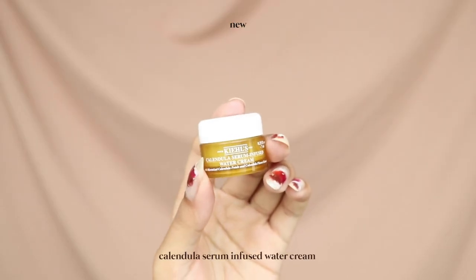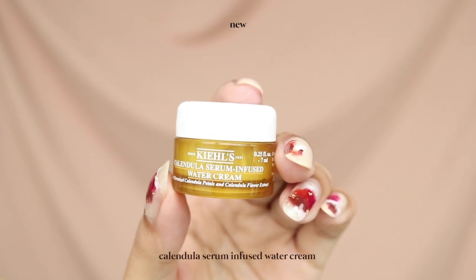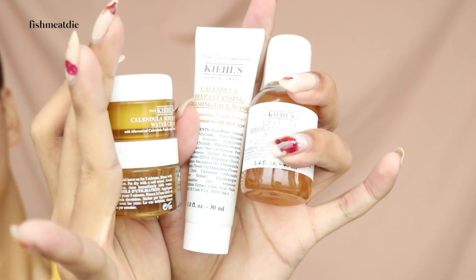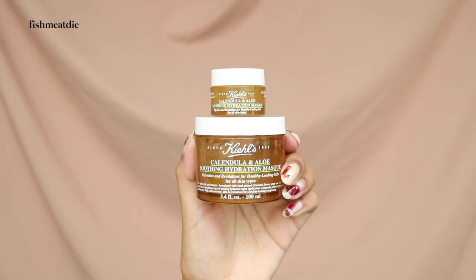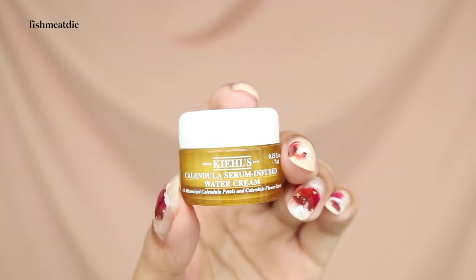Today I'll also be sharing about the new Calendula Serum Infused Water Cream, which is the latest addition to Kiehl's Calendula line. Kiehl's recently sent me a deluxe size version of the cream as well as the deluxe sizes of their other Calendula products. Since I'm a huge fan of their Calendula line, I was already going to go and buy it, but I'm super thankful that the Kiehl's team sent it to me so I can try it out first.